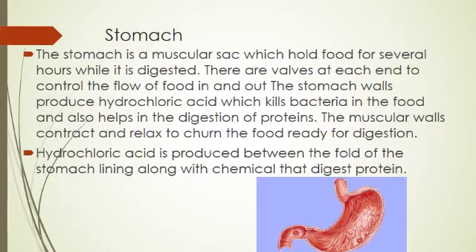The stomach produces hydrochloric acid which kills bacteria in the food — bacteria that are harmful for our body — and also helps in digestion of protein. The muscular wall contracts and relaxes to churn the food ready for digestion. Hydrochloric acid is produced between the folds of the stomach lining, along with chemicals that digest protein.